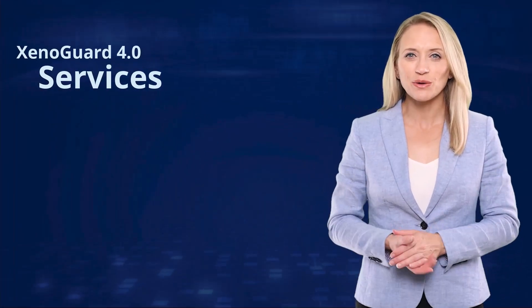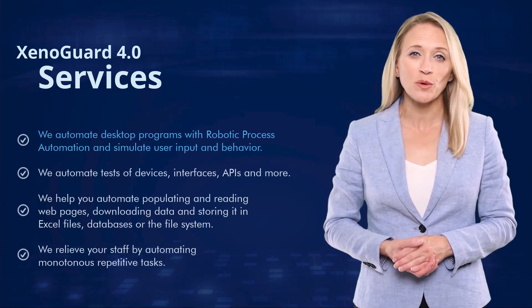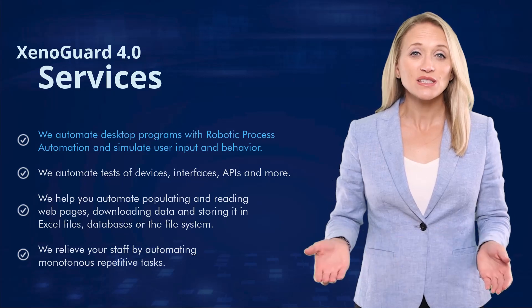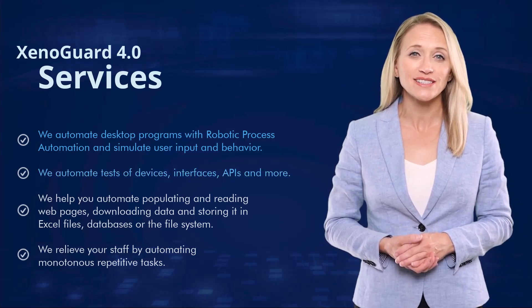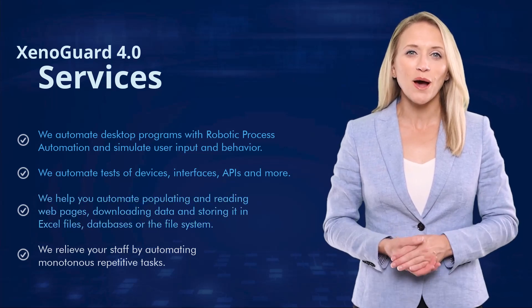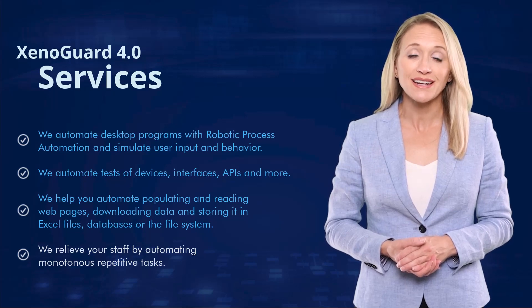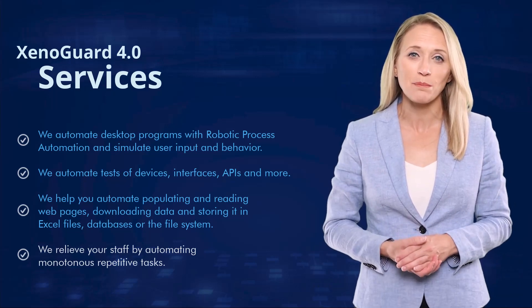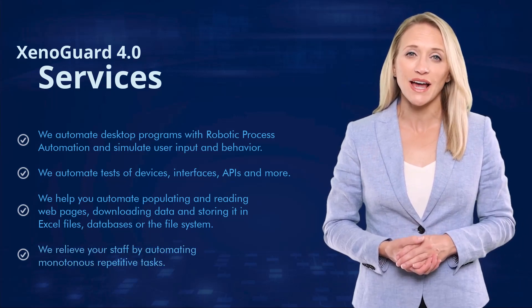Based on XenoGuard, we also offer you individual services. We automate desktop programs with robotic process automation and simulate user input and behavior. We automate tests of devices, interfaces, APIs, and more. We help you automate populating and reading web pages, downloading data and storing it in Excel files, databases, or the file system. We relieve your staff by automating monotonous repetitive tasks.